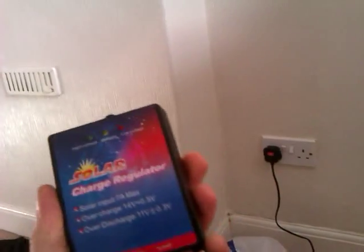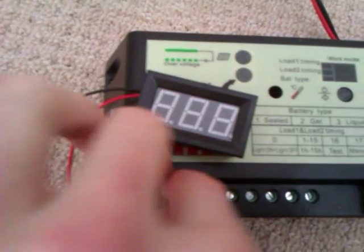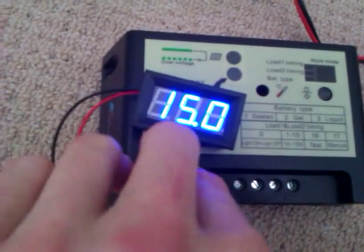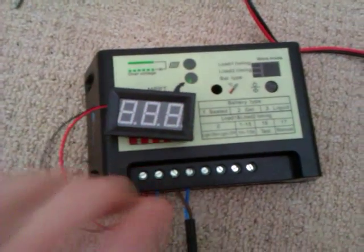The old cheapo charge controller was always just giving a little voltage in dull light and then going high voltage — basically scrapping the charge. This MPPT one was about 50 quid, which is better. Here's the little meter for the voltage — just touching it on to see what the panels are getting in, and what the battery is reading — probably around 12 volts.